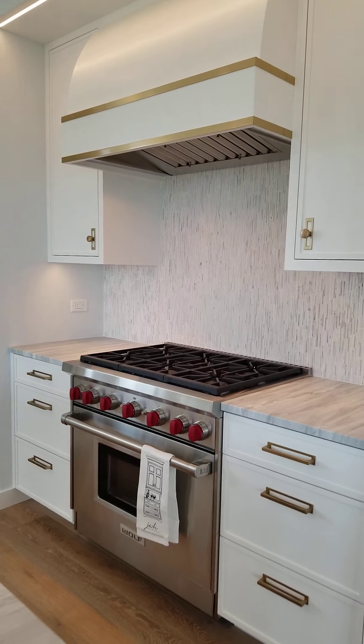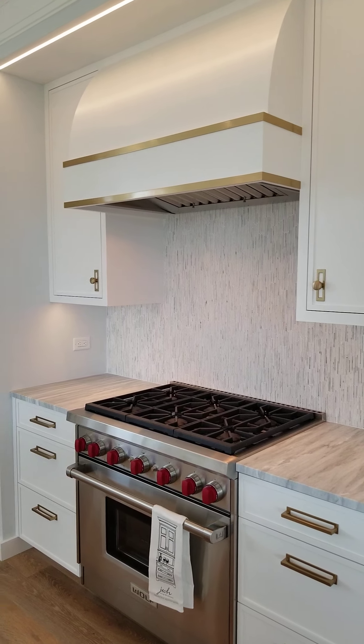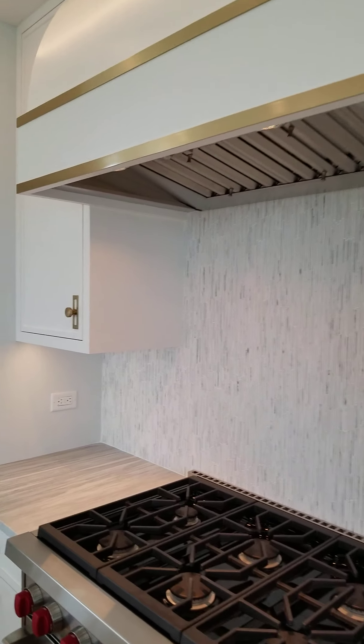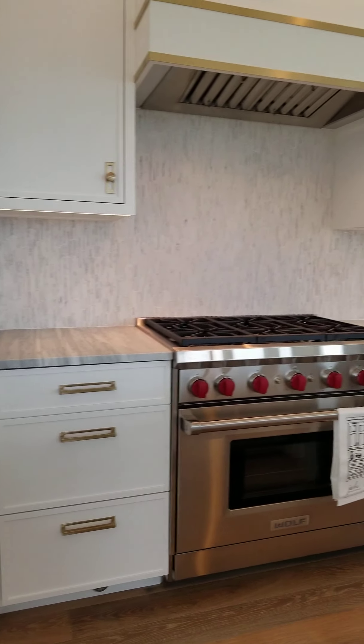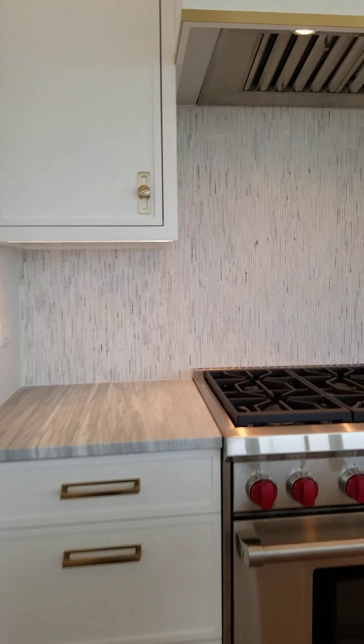The cooking area features the great Wolf range and Wolf insert above. Our JWH mill shop did this awesome matching wood hood with a satin brass detail around it. Carol was instrumental in locating the hardware that would really make an impact with this different door and drawer style. The backsplash is very cool — set in matchsticks running vertical as opposed to horizontal, which matches the direction of the countertops.